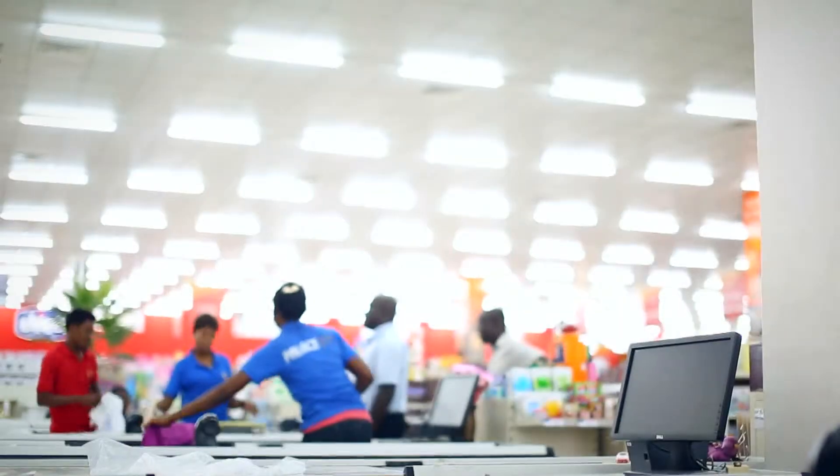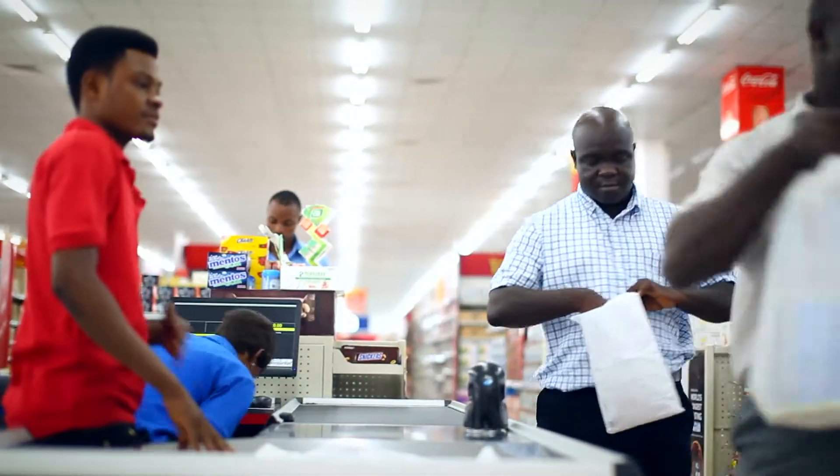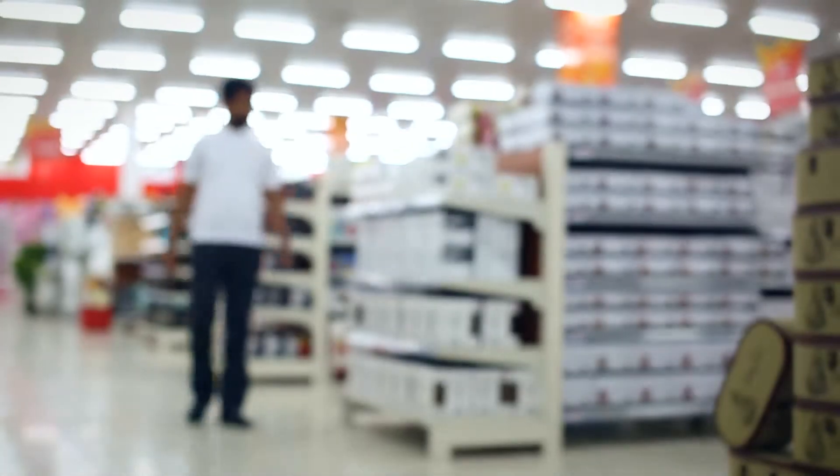Palace is a one-stop shop. We are across all over in Ghana. You can find everything from groceries, electronics, lighting, textiles — everything in one stop.